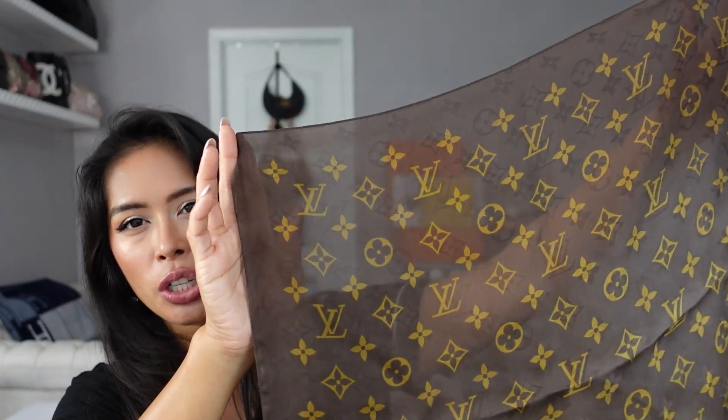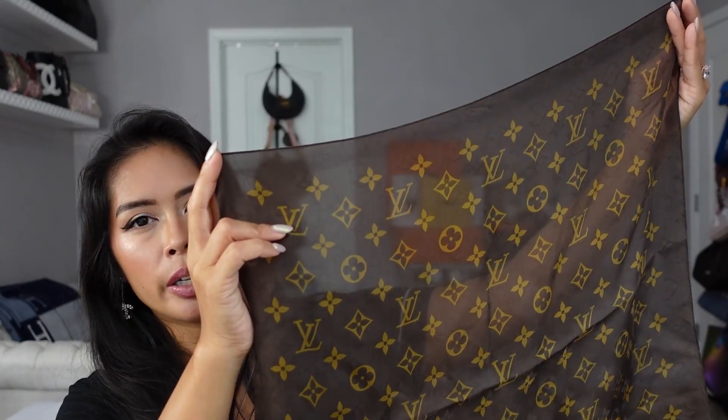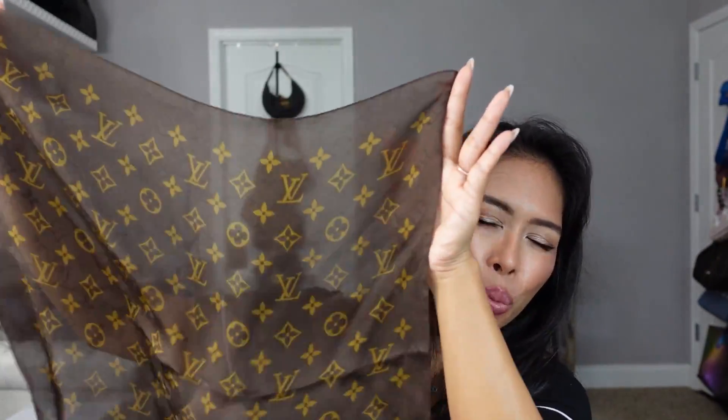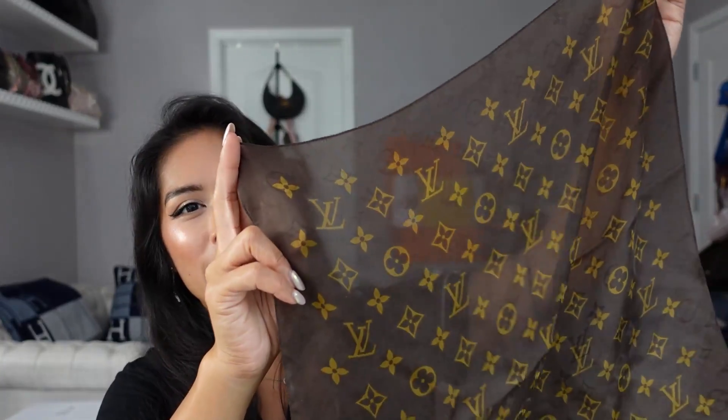Next up is this LV silk bandana — I call it a bandana, they call it a silk scarf. It's the traditional LV monogram: the yellow-gold LV monogram design printed on a brown background, and it's very sheer. With every uniform change there are instructions and guides on how to dress using the accessories provided. For women, we were supposed to tie this around our necks — I think I did a couple of times.